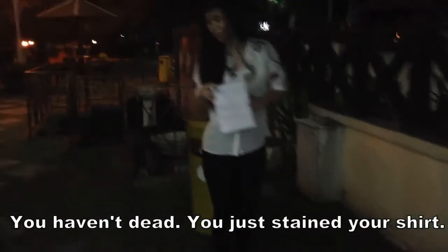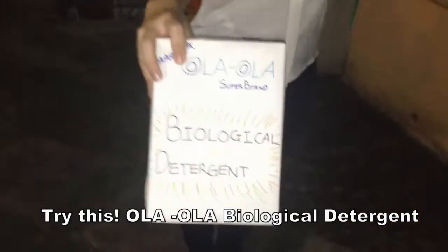Am I dead? You just stained your shirt. Try this — it's all about biological detergent.